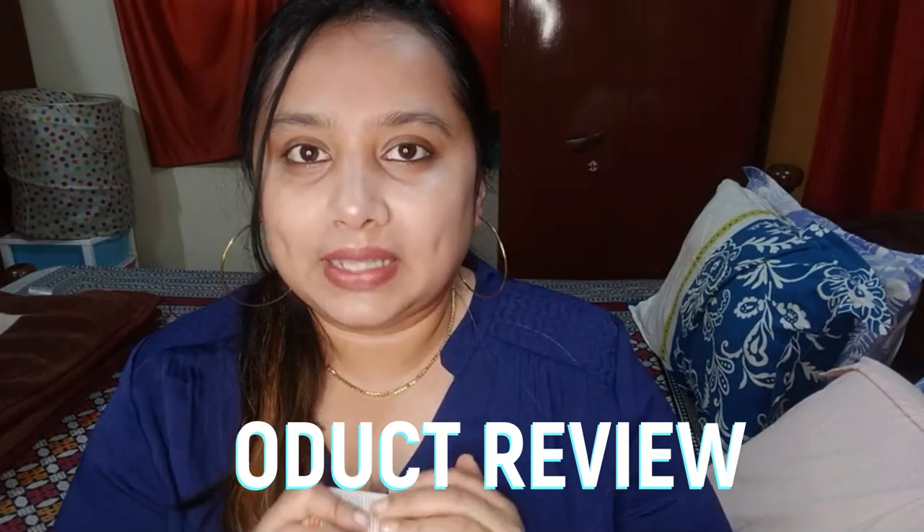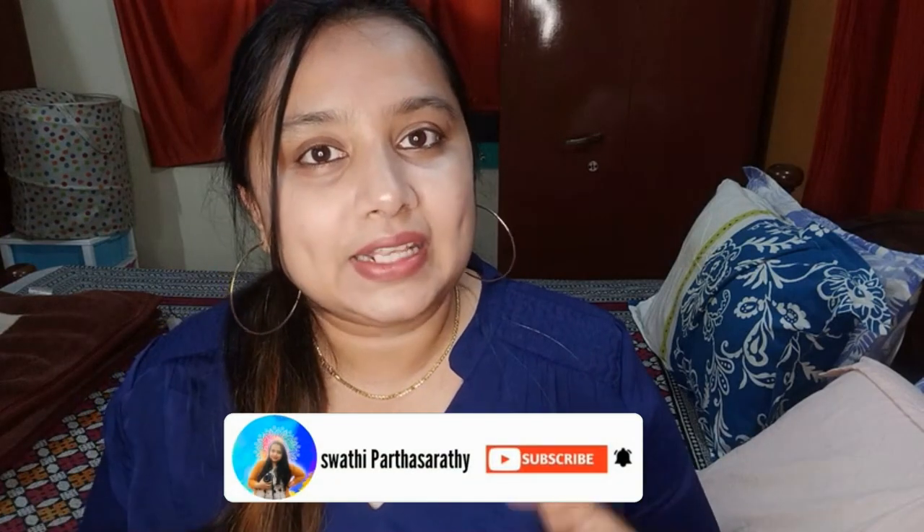Hello, welcome back to my channel! This is Swati Parthasarathy. Three weeks back I did a vlog about a Nykaa haul — I'll leave the link on screen. During the Nykaa sale I purchased a face serum from the brand Garnier Vitamin C, and in today's vlog I'll be doing a full-fledged review about this product. If you're interested, watch the video till the end.